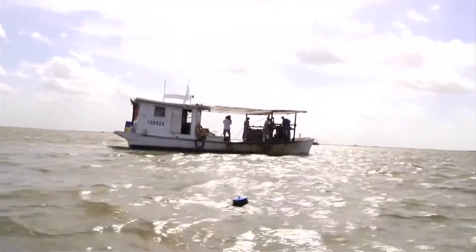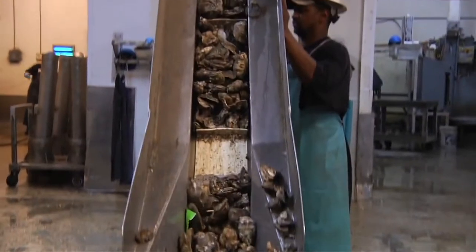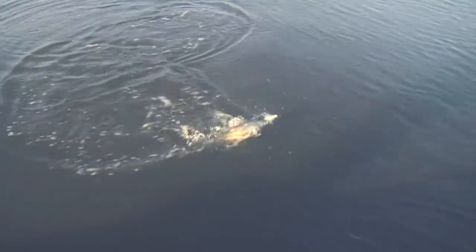Oyster beds across the Gulf Coast have been imperiled in recent decades by pollution, saltwater intrusion, overharvest, freshwater inundation and a variety of other factors.